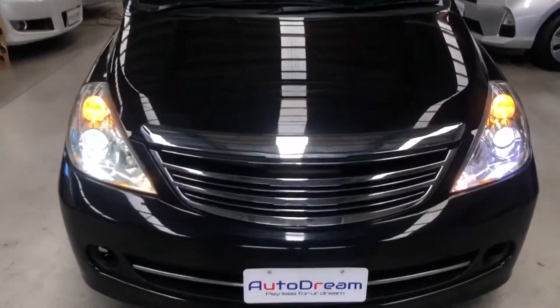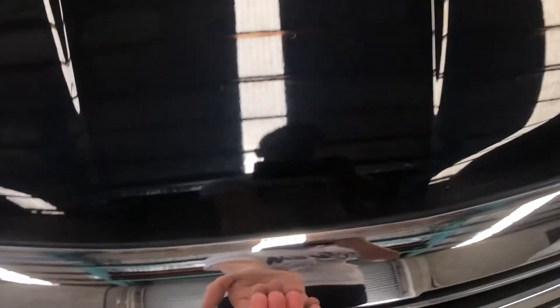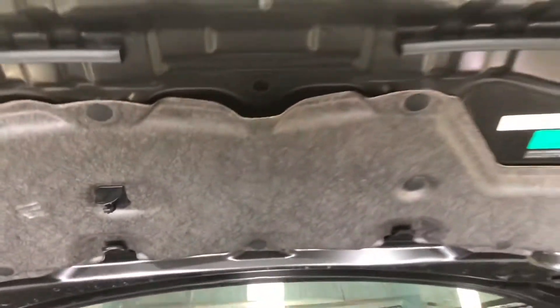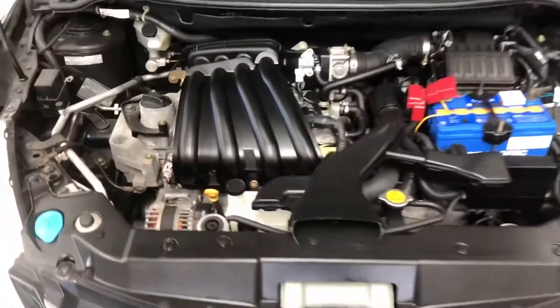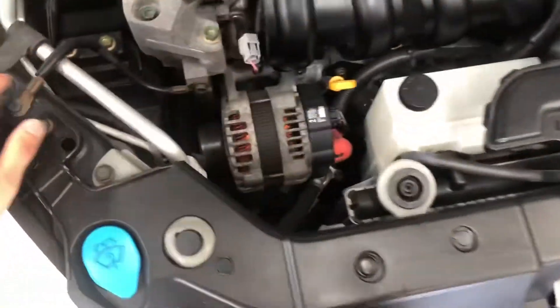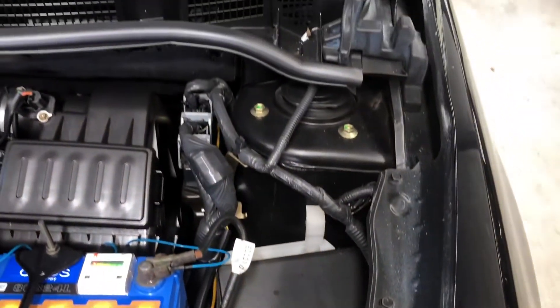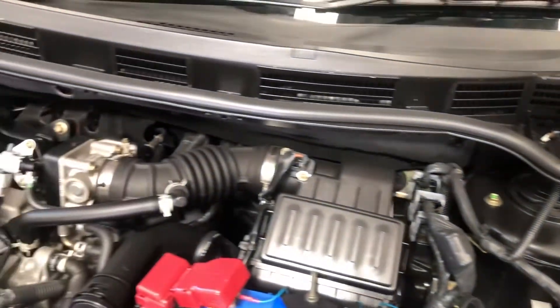Now we'll have a look at the engine bay. It's a 1.5 litre model, chain driven — so no cambelt will need to be replaced. Everything is looking nice and clean with no oil leaks.